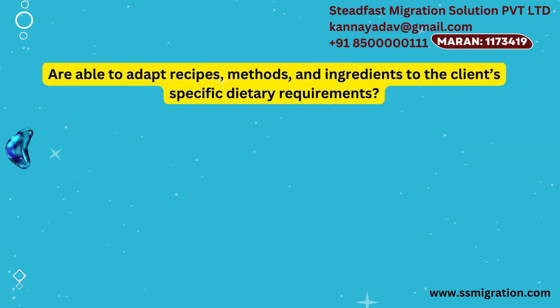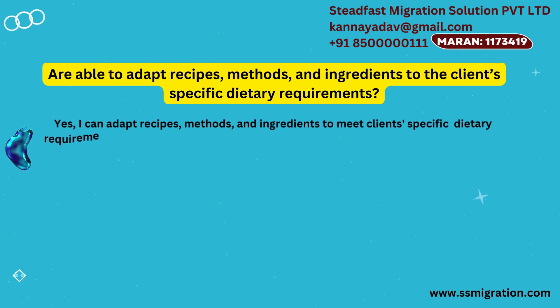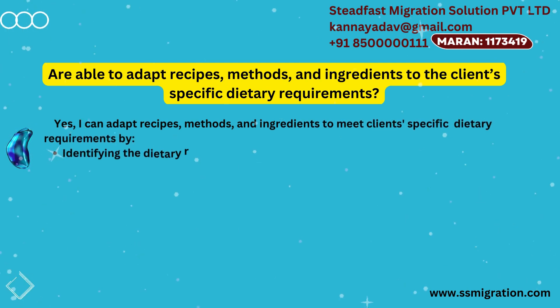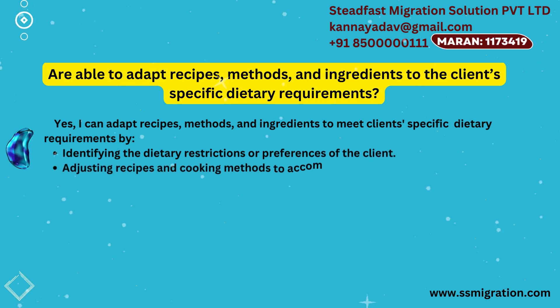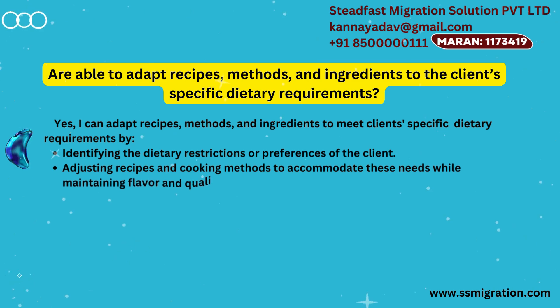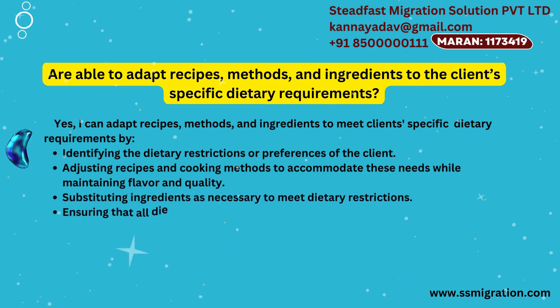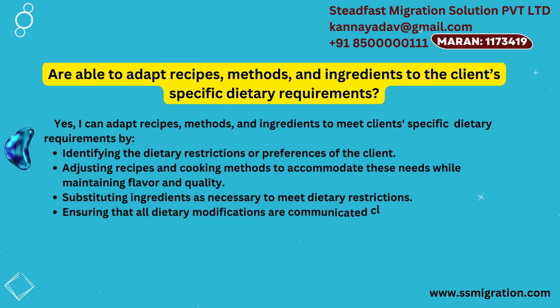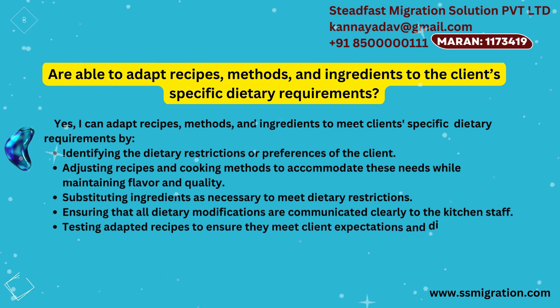Are you able to adapt recipes, methods, and ingredients to the client's specific dietary requirements? Yes, I can adapt recipes, methods, and ingredients to meet clients' specific dietary requirements by identifying the dietary restrictions or preferences of the client, adjusting recipes and cooking methods to accommodate these needs while maintaining flavor and quality, substituting ingredients as necessary, ensuring that all dietary modifications are communicated clearly to the kitchen staff, and testing adapted recipes to ensure they meet client expectations and dietary needs.